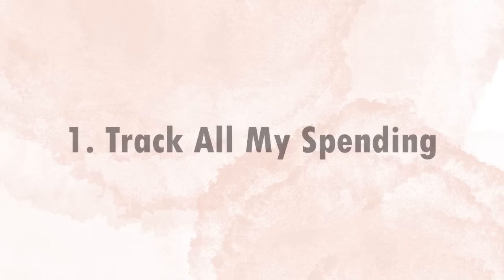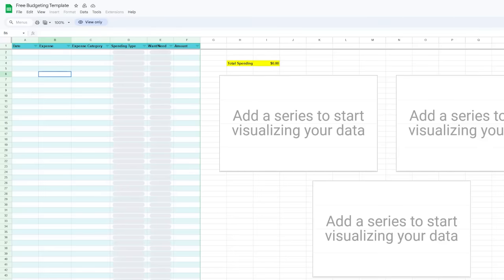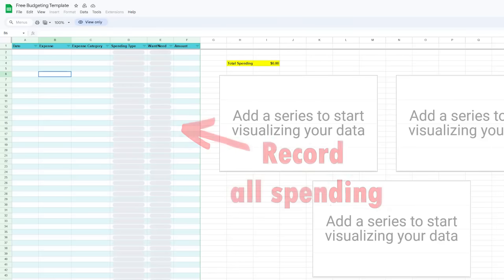The first thing that I do when I get paid is track all my spending. This first step is the most laborious step, but it is the most powerful thing you can do financially. At the beginning of each month, I will open up a blank spreadsheet and record every single purchase I made the previous month. Although this takes time, knowing where every dollar you spend is going is the key to getting and staying in a good financial situation.